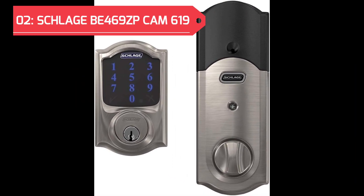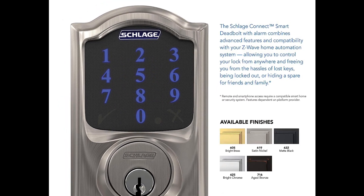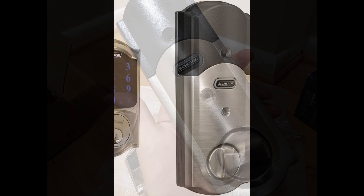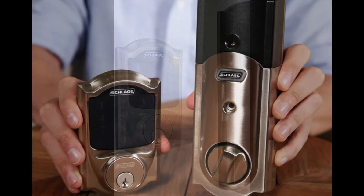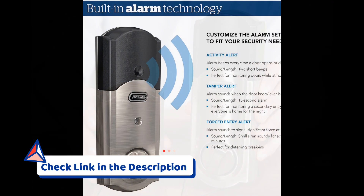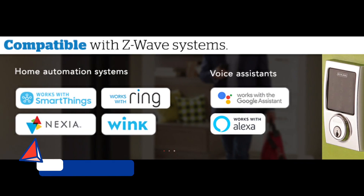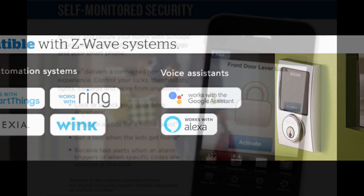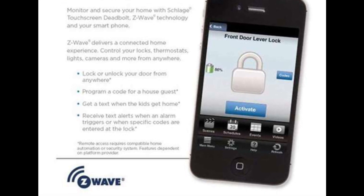A key highlight is the touchscreen keypad, which provides a secure and convenient entry method for users and authorized guests. Now at second spot is the Schlage Connect 619 Smart Deadbolt with Alarm. This Z-Wave Plus enabled smart deadbolt combines robust security features with smart connectivity, offering keyless entry and home access control. It features the Camelot trim in satin nickel, providing a timeless and elegant design. Beyond aesthetics, it includes built-in alarms for an extra layer of protection. Z-Wave Plus compatibility makes it a versatile addition to any smart home ecosystem, enabling seamless integration with Z-Wave-enabled devices and platforms.